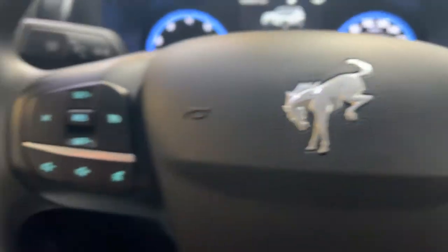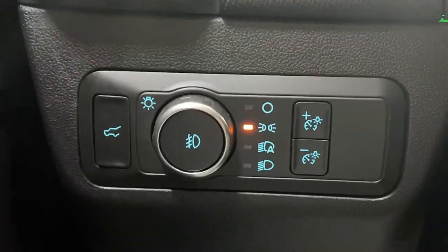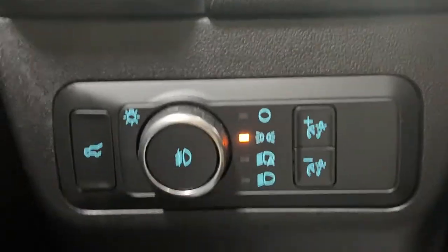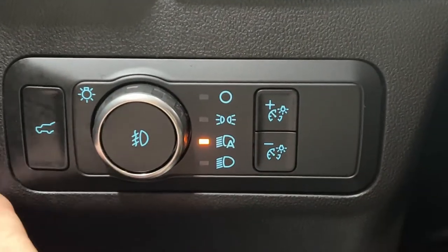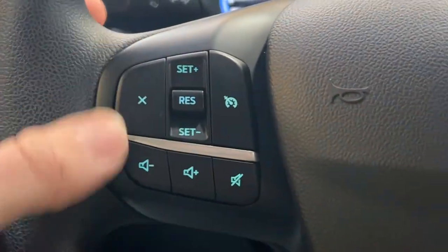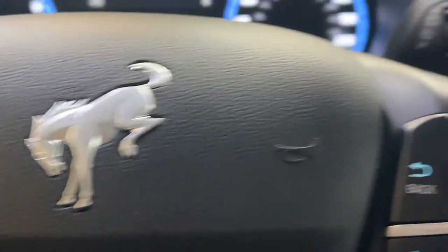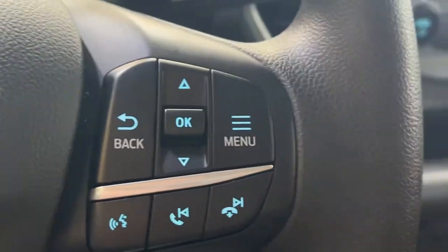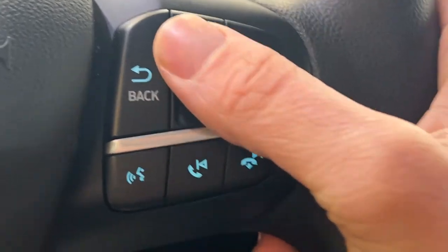Now inside the Bronco, on the left-hand side of the steering column you're going to see your light control — you have your fog lights, automatic headlights, dimmer switch, and trunk release. You also get your cruise control settings with your volume rocker and muting buttons. On the right-hand side you have your menu control screen with your answer and hang up, skipping and seeking, and voice recognition.